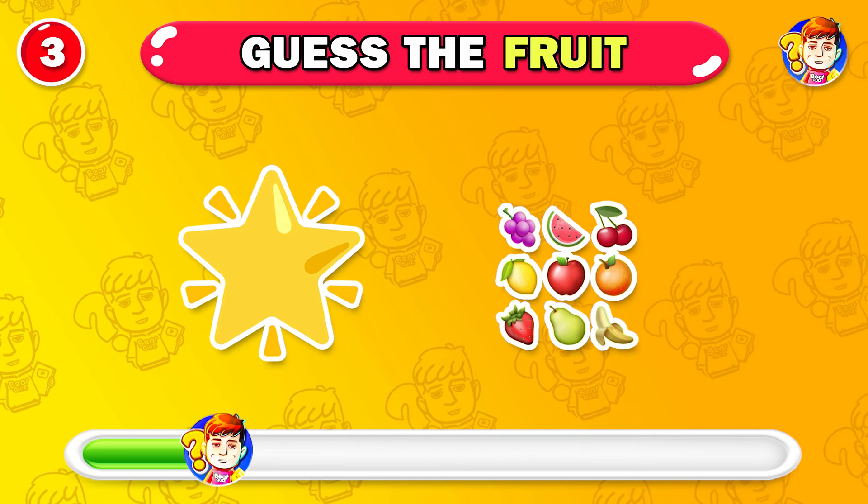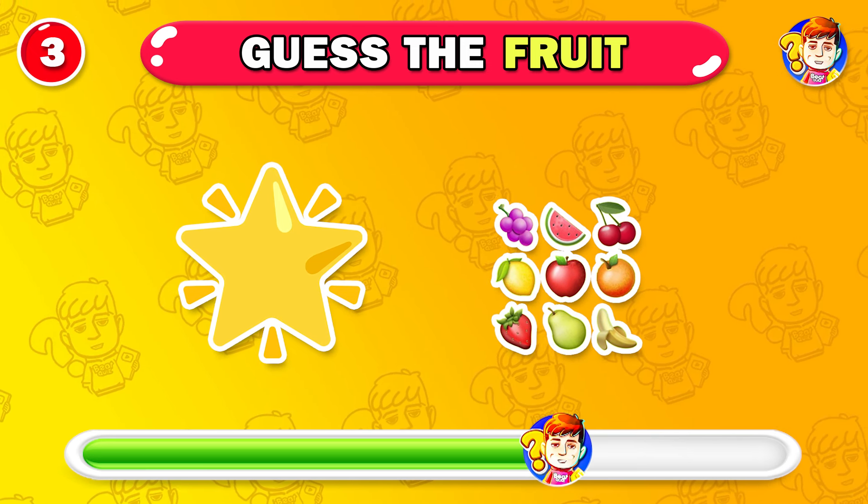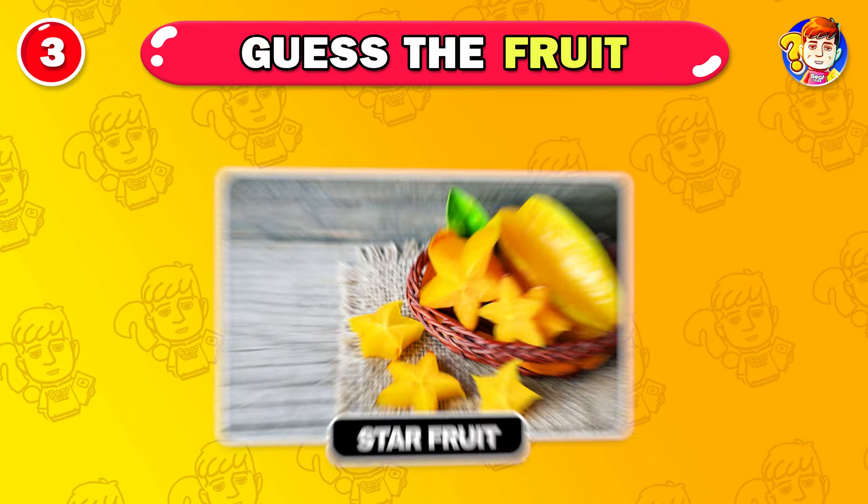What about this fruit? The answer is starfruit.